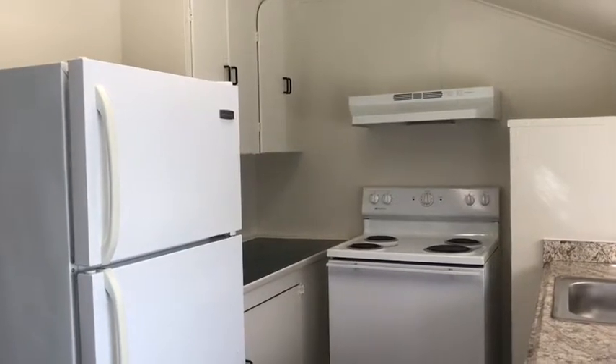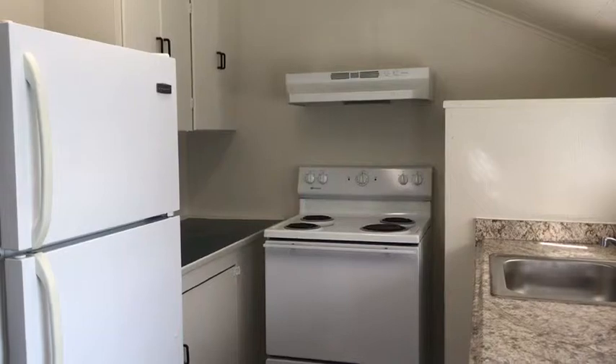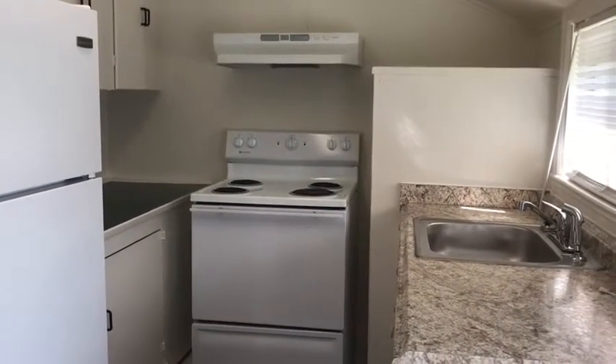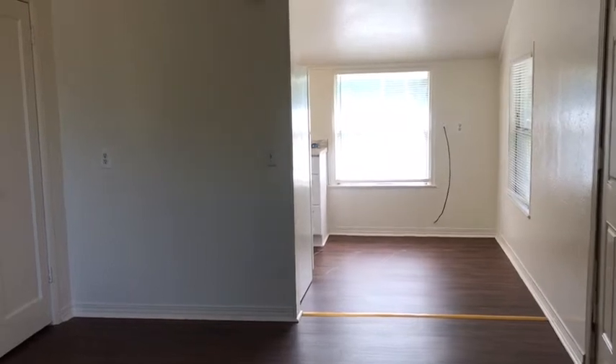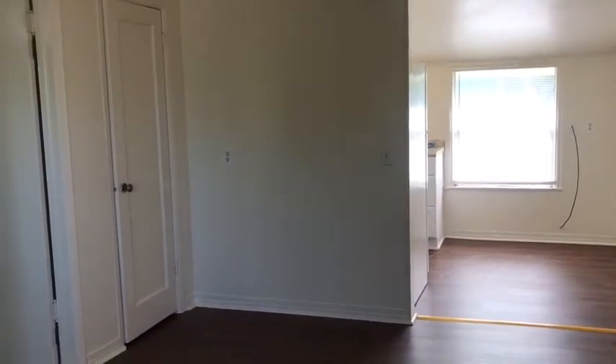The kitchen comes furnished with a refrigerator, freezer and an electric stove. Stainless steel sink and Formica countertop. This is the second view of the living room heading into the kitchen. The living room also has a nice sized coat closet.